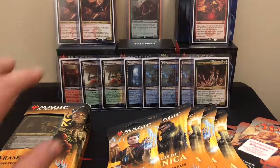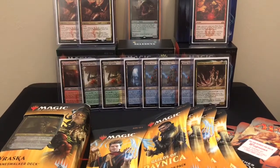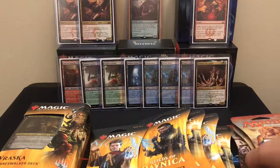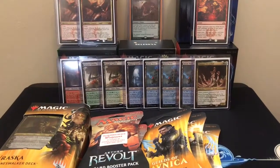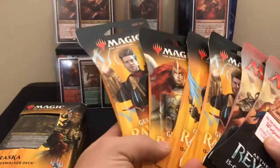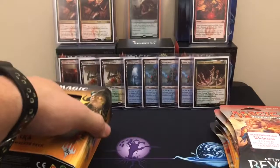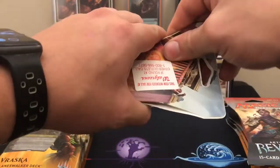They had a Kaladesh Planeswalker deck with Chandra — I should have probably grabbed that since the price of Kaladesh went so crazy. But I did get a couple of Aether Revolts. There was no Ixalan, no Rivals of Ixalan, none of that. So I'm going to open two Aether Revolts and four Guilds of Ravnica booster packs and then the Planeswalker deck — just the booster packs out of it, not going through the full deck.